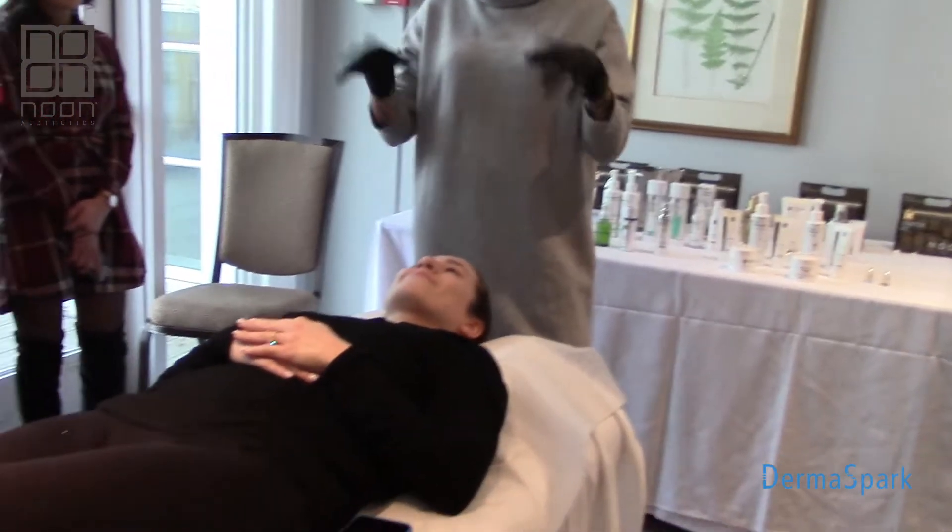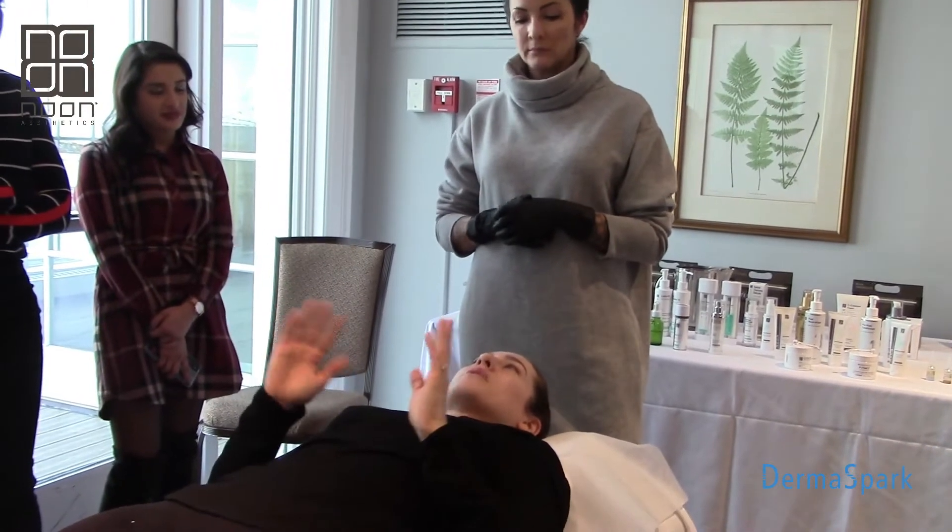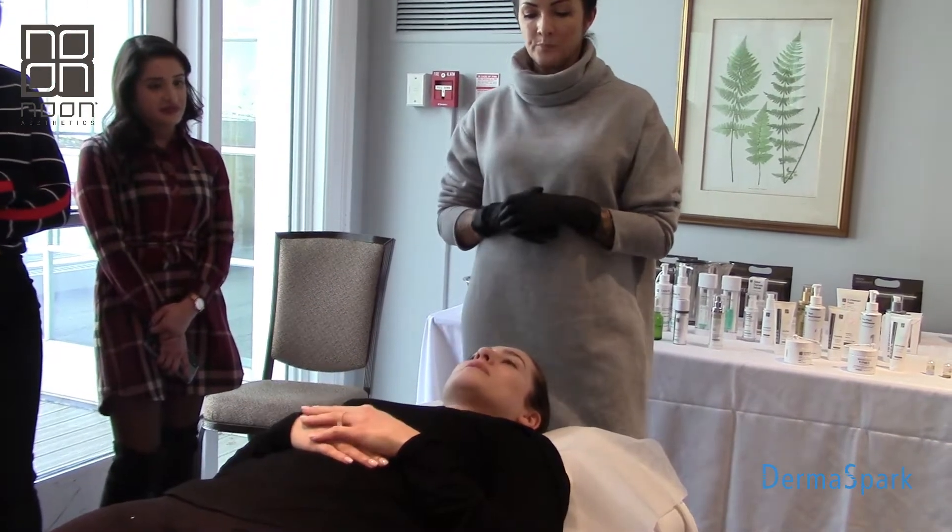Tell me a little bit about your skin. What is it doing right now? How are we feeling? Normal to dry. On an average, summer, winter, doesn't matter.